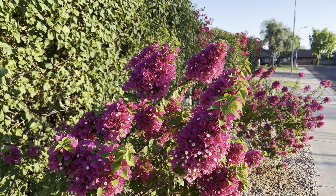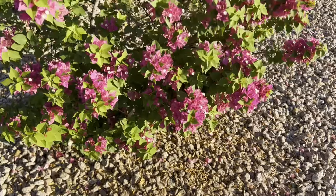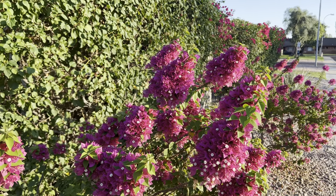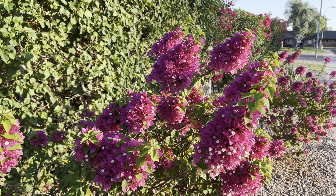Benefit: they make way less mess. They barely shed anything — that's probably the whole shedding for the entire summer. Pretty nice compared to a Bougainvillea that sheds leaves and flowers constantly as it blooms. Big benefit there.